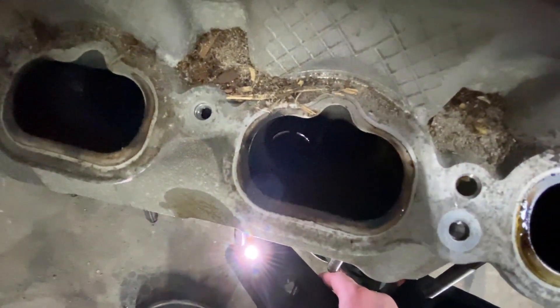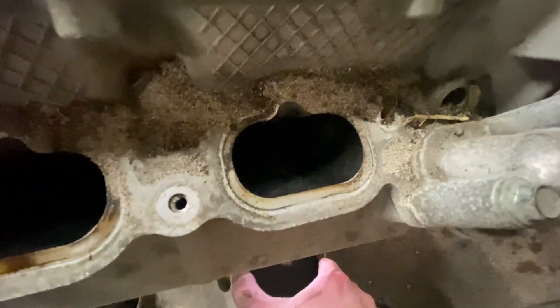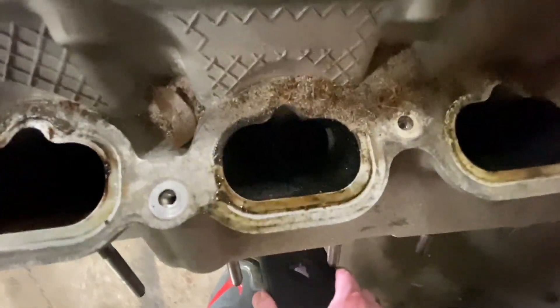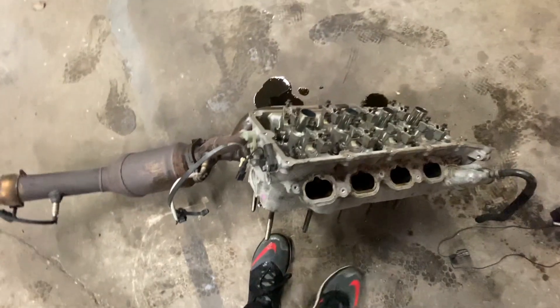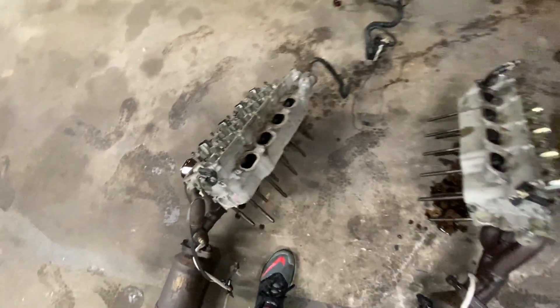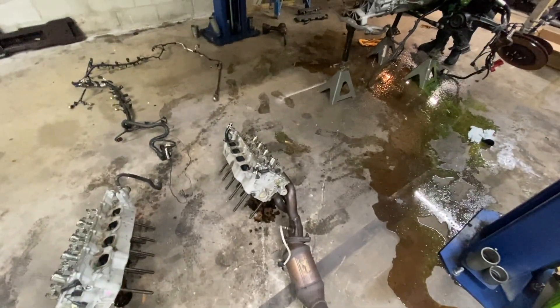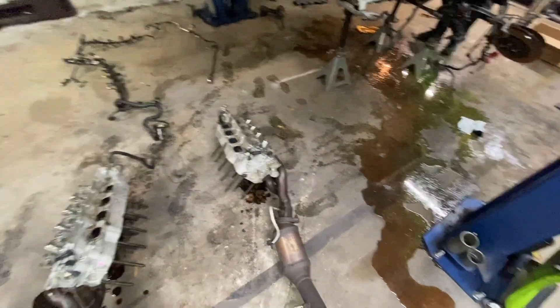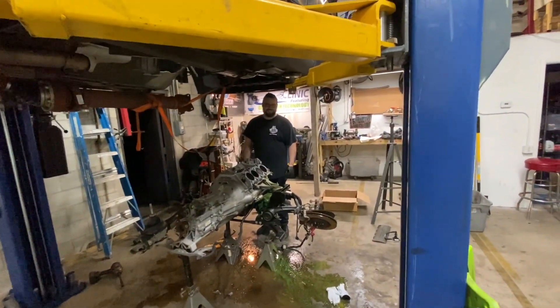And this is the cylinder that we had the issue with. Let's check for comparison — this one as well. Yeah, this side is great. Valves are all sealed on the bank we were worried about. But we'll have to check the heads and make sure they don't need to be resurfaced, then maybe do some reassembling.